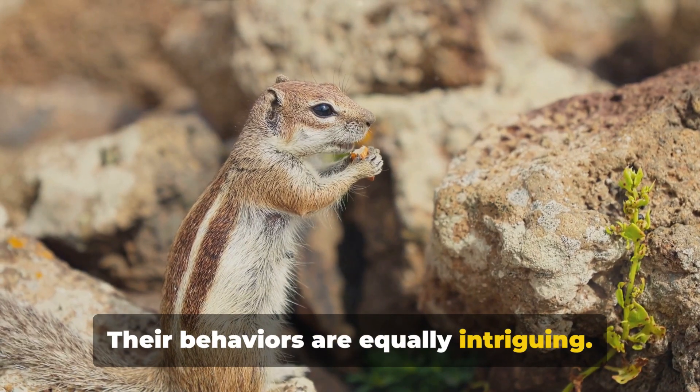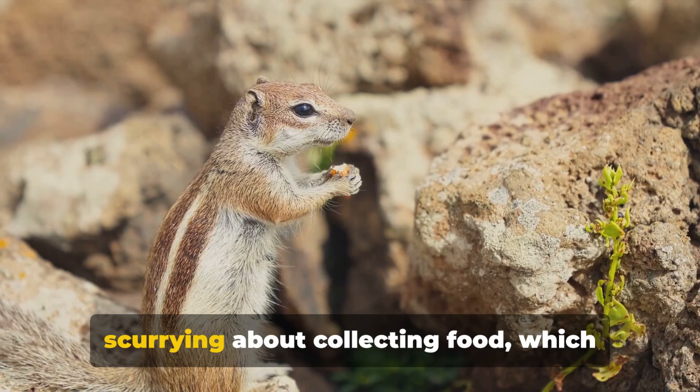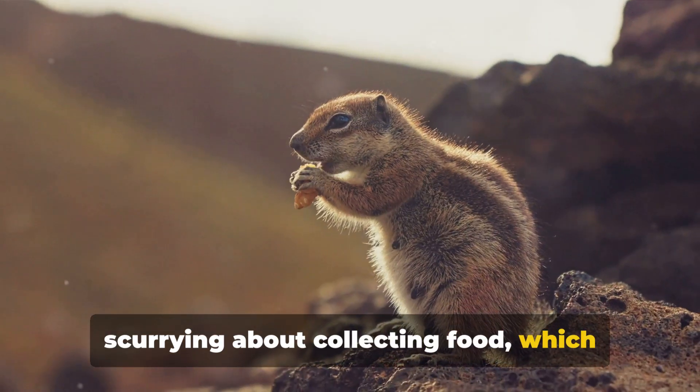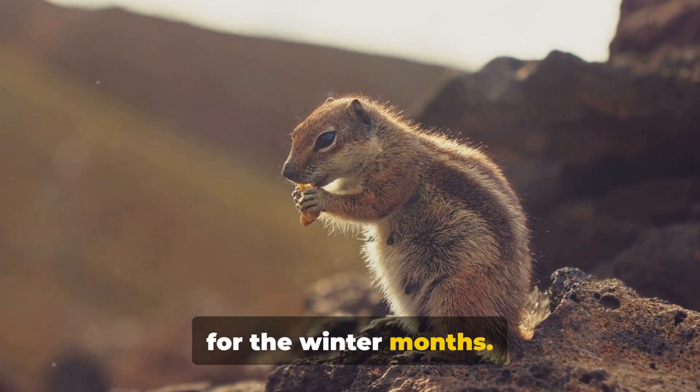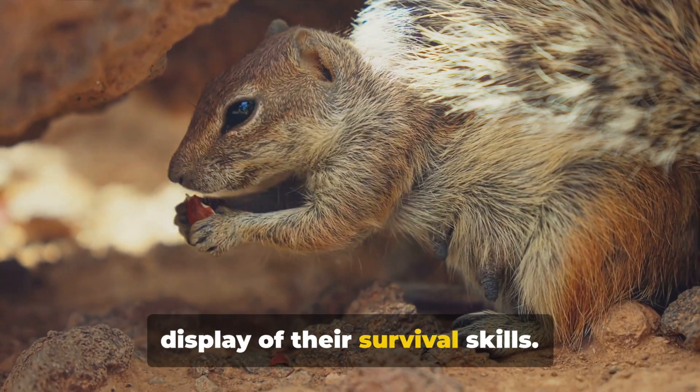Their behaviors are equally intriguing. Chipmunks are industrious gatherers, scurrying about collecting food, which they store meticulously in their burrows for the winter months. Their storage strategy is a remarkable display of their survival skills.